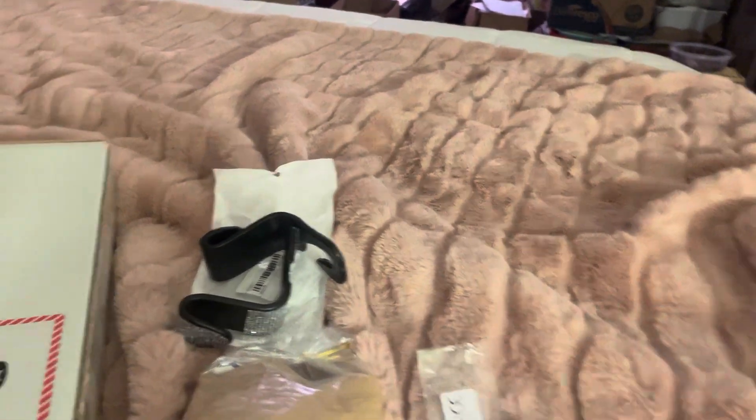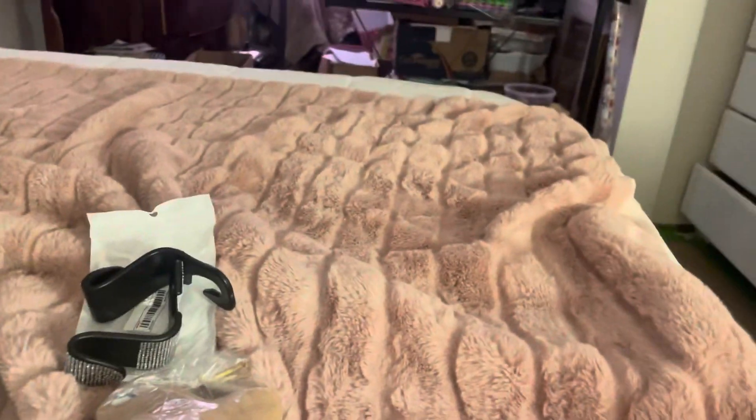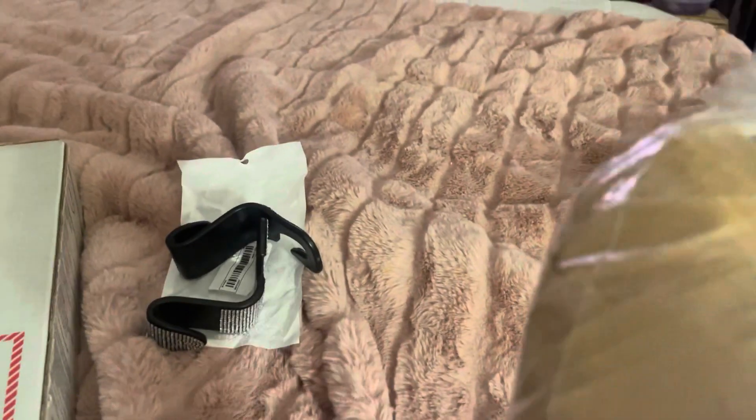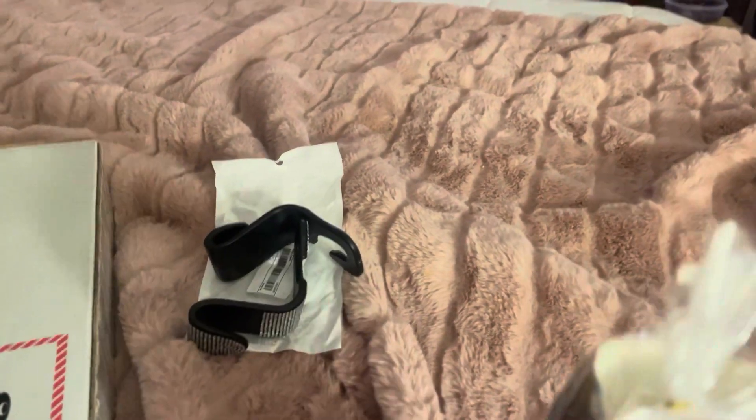The cake tester came in bent — you can see that bend — and they refunded my money. I also got these cake liners; they came in very squished, but I can still use them and they refunded my money on those too.